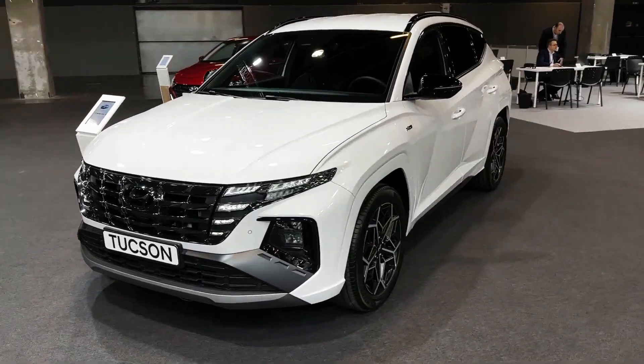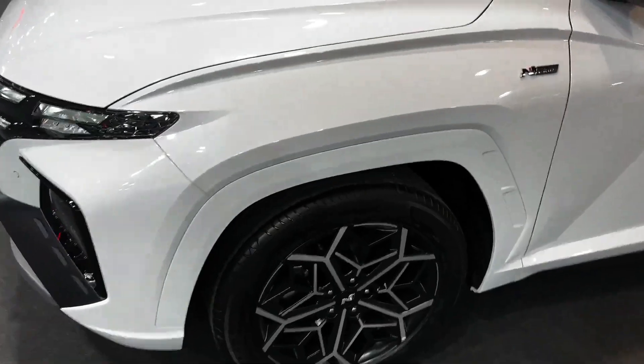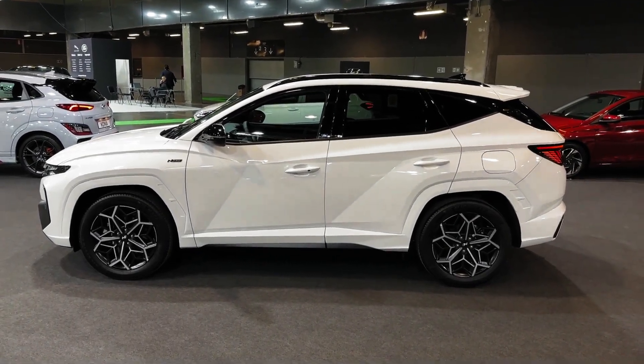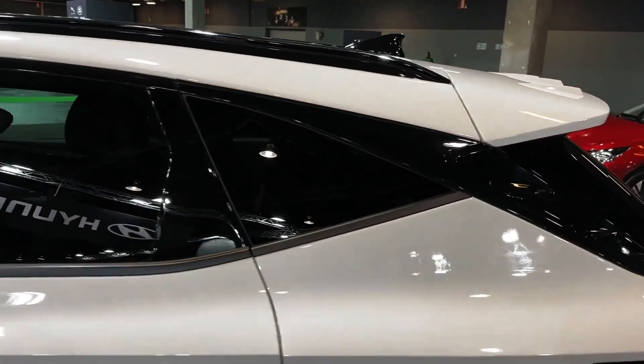Hybrids are thriftier yet at 38/38/38 for the frugal-minded Blue trim and 37/36/37 for other versions. The Tucson plug-in hybrid is rated for up to 33 miles on electricity alone and then 35 mpg after that.